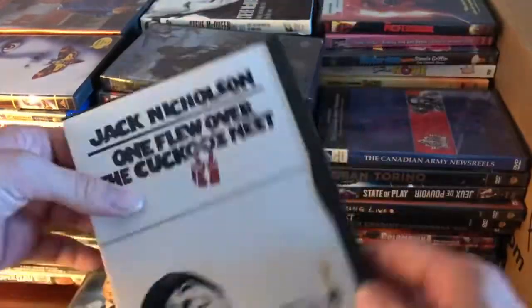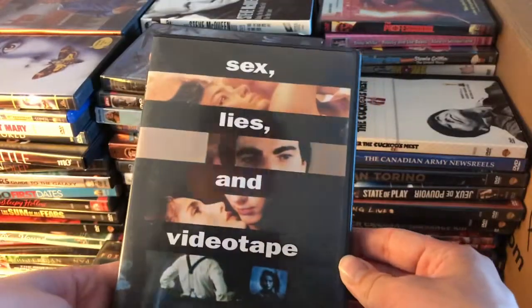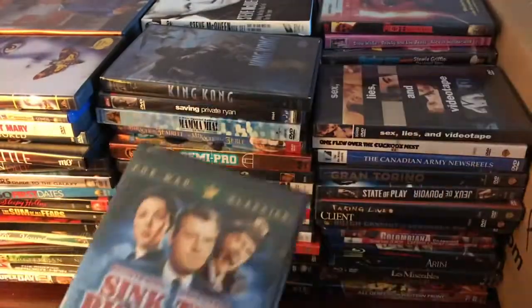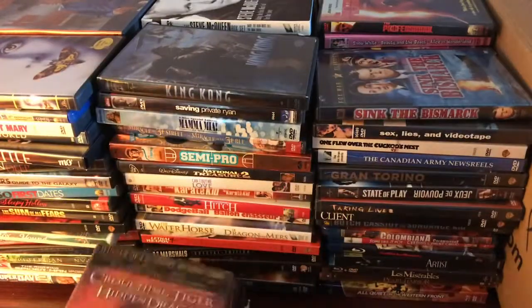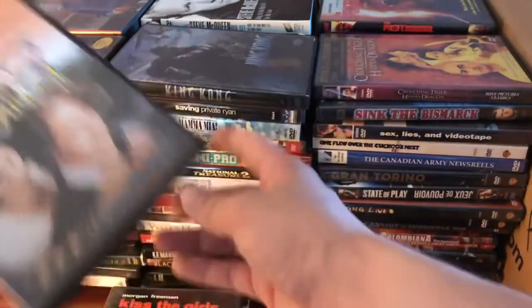We've got One Flew Over the Cuckoo's Nest, Sex Lies and Videotape, Sink the Bismarck, Crouching Tiger Hidden Dragon, Four Weddings and a Funeral, and Kiss the Girls.